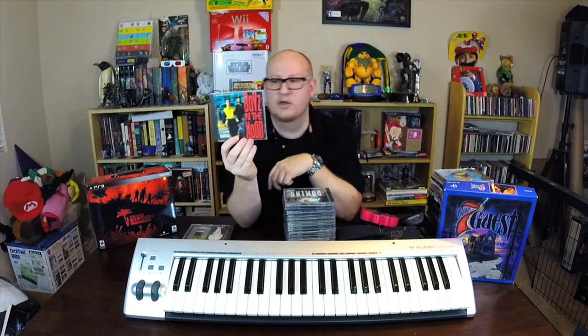Boyz n the Hood — this is a really really great album soundtrack. Back when artists would make songs specifically for movie soundtracks. We've got Ice Cube, DJ Pooh, Hi-Five, 2 Live Crew, Too Short, and Quincy Jones on here — lots of really cool stuff. A solid soundtrack from the early 90s gangster rap culture movies.